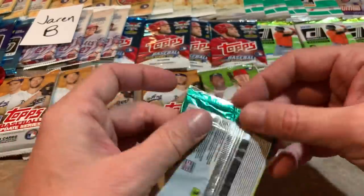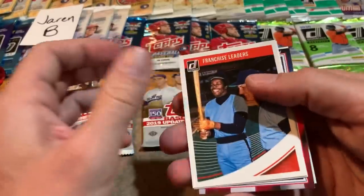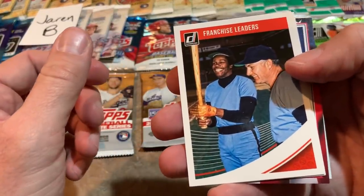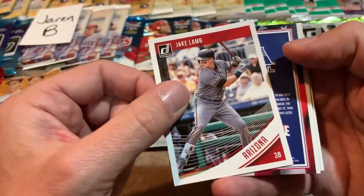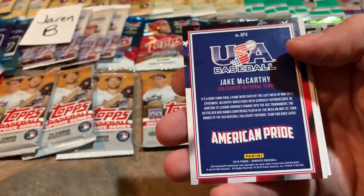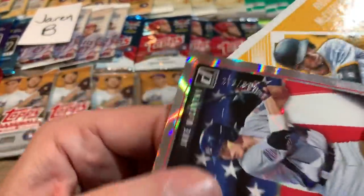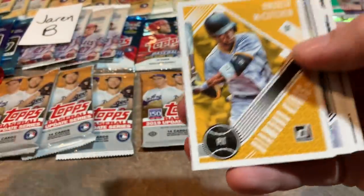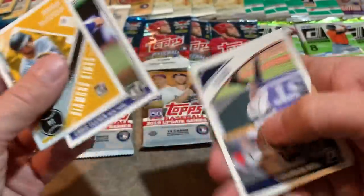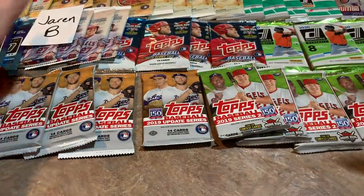2018 Donruss — I only have one pack of this. There's a Franchise Leaders card with Killebrew and Rod Carew. Do we have a hit here? I think we might have a hit — USA Pride. Could this be an autograph? It should at least be a numbered card. It's our first numbered card of the day: card number 278 out of 999. Jake McCarthy is the first numbered card. I was hoping we'd pull an autograph there, but that one wasn't. That's okay, moving along.